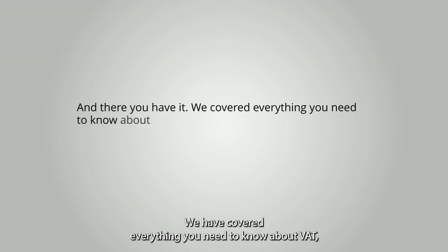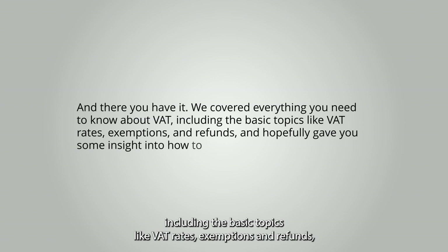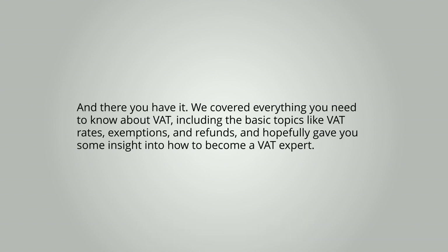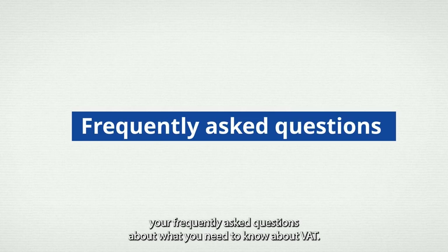And there you have it. We have covered everything you need to know about VAT, including the basic topics like VAT rates, exemptions, and refunds, and hopefully gave you some insight into how to become a VAT expert. And as always, before we end, we will be answering your frequently asked questions about what you need to know about VAT.